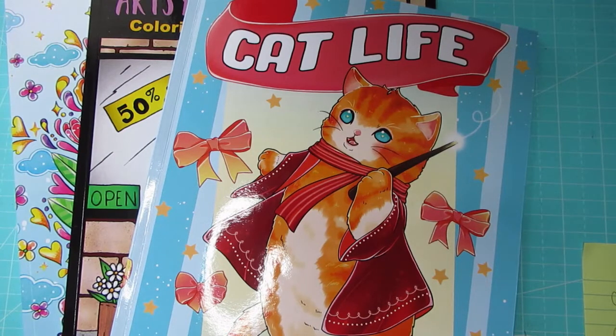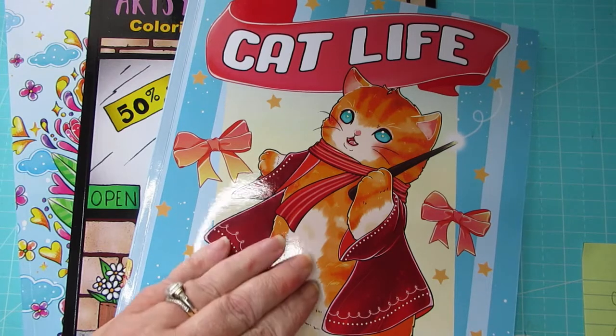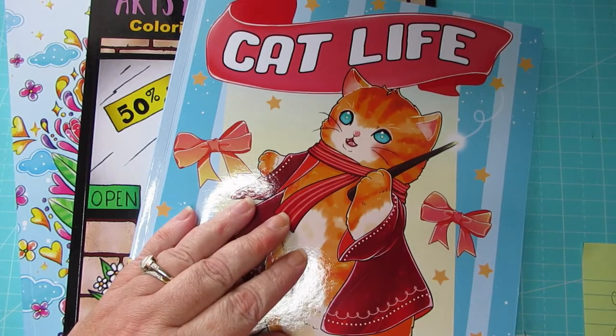Hi everyone, welcome to the channel Chronic Coloring Down Under. I'd like to thank those who have subscribed so far and welcome those who are watching for the first time. My name is Sarah, I'm from Victoria, Australia. Today I will be doing the Wahoo with Kathy hashtag. This was to celebrate Kathy from Spicy Colors' birthday, so if this is something you think you'll like, grab a drink, put your feet up and enjoy.